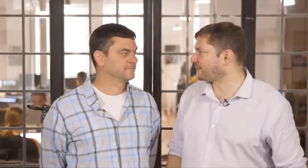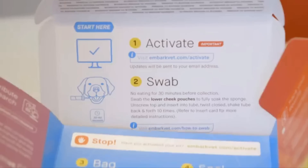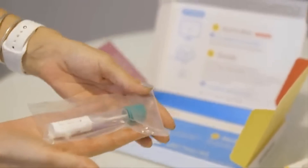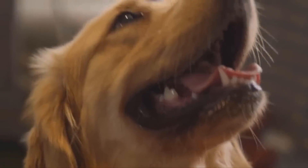And this is my brother Adam — we founded Embark together. Our dog DNA test allows a dog owner to learn about their pup's breed, ancestry, health, and more with just a simple cheek swab. Using 100 times more genetic information than any other test, Embark offers the most accurate results.